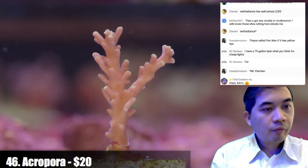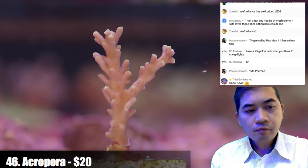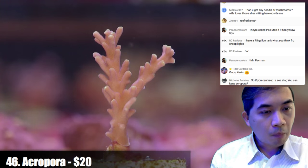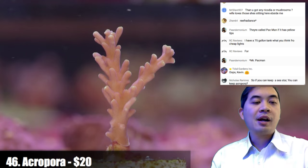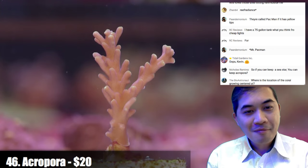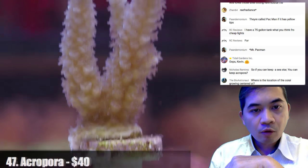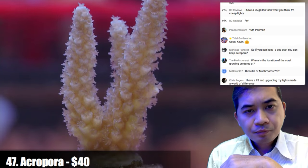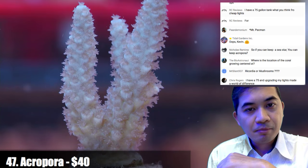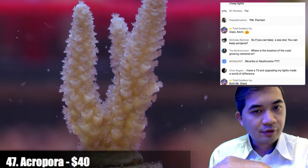Yes, there will be a few mushrooms — some rhodactis yuma if you can keep a sea star you might be able to keep an acropora, though it depends on the sea star as some might eat acros. Number forty-seven is pretty cool — a sky blue coloration. A lot of people are looking for nice blue corals and this is definitely one of those varieties.